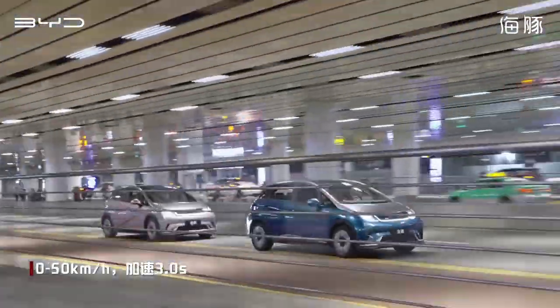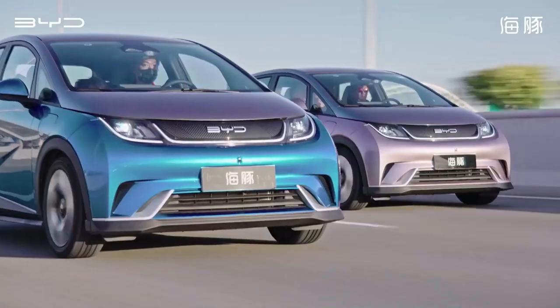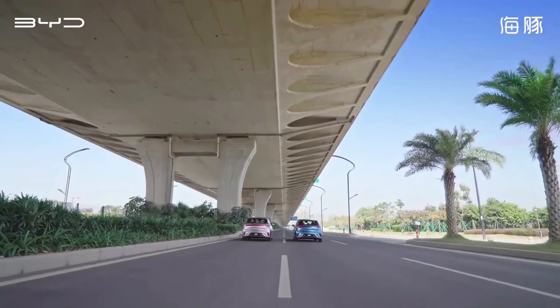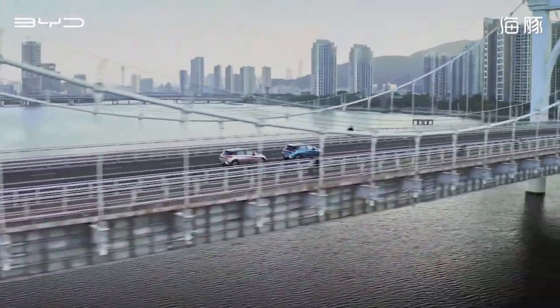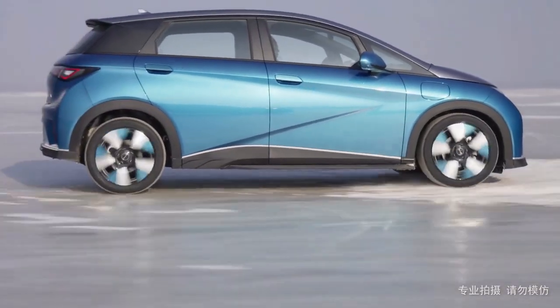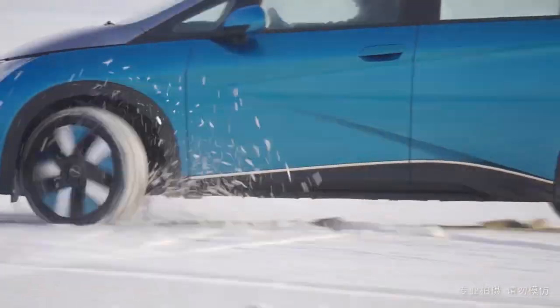Its exterior is a vision of modern design, a testament to the future of automotive aesthetics. But the magic of the Dolphin goes beyond its good looks — it's a powerhouse of performance and efficiency. Beneath its striking exterior lies a potent electric motor that promises a range of over 400 miles on a single charge. Long road trips are no longer a concern with the Dolphin, as it waves goodbye to range anxiety.